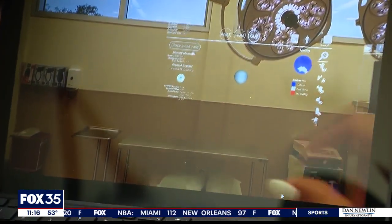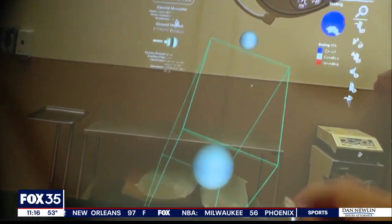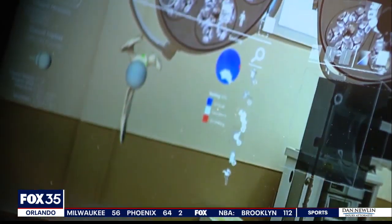Something reporter Christy Kern even got to try for herself — putting on the headset and interacting with the technology. 'Look at that.' 'She's a natural.' 'She's doing better than you.' Christy Kern, Fox 35 News. Dr. McFadden says he started using mixed reality at Orlando Health Jewett Orthopedic Institute back in December, and that is one of only 13 sites in the country with that technology.